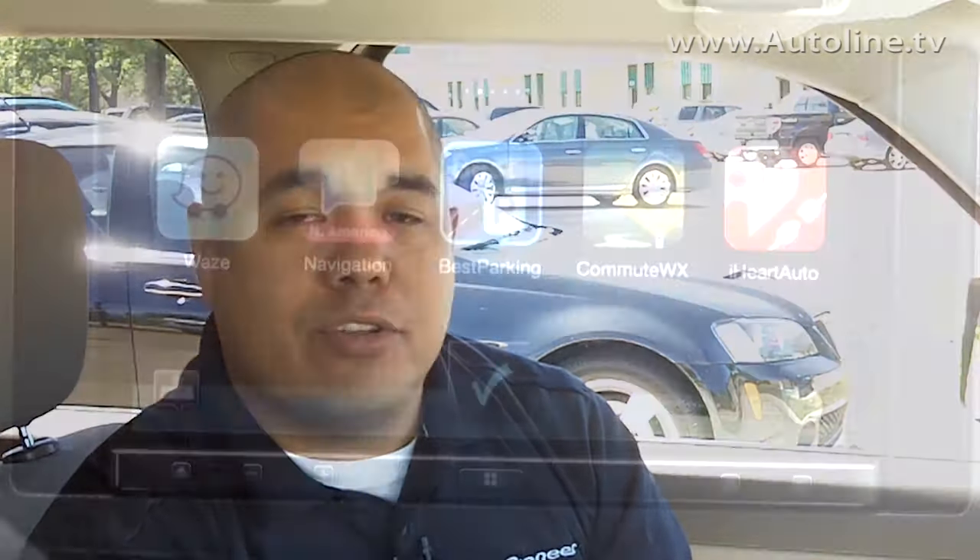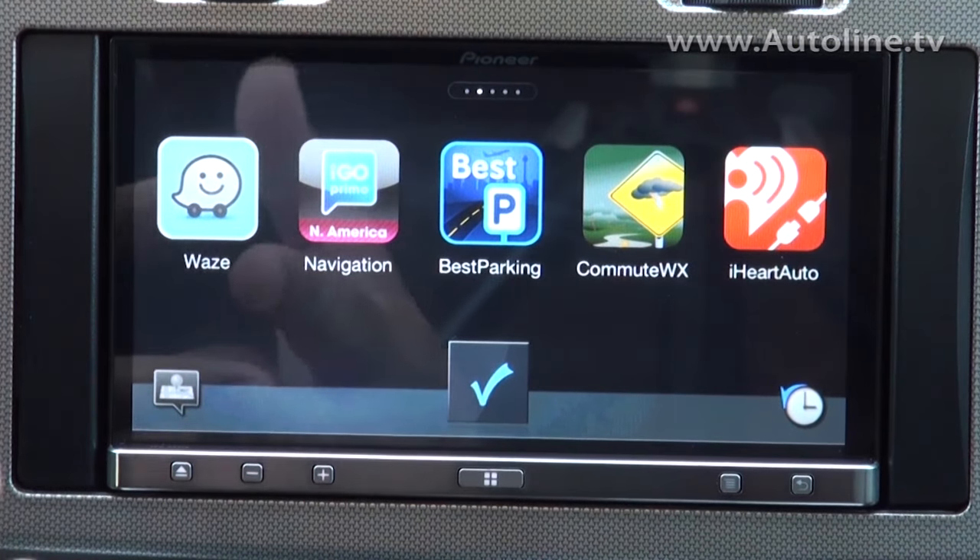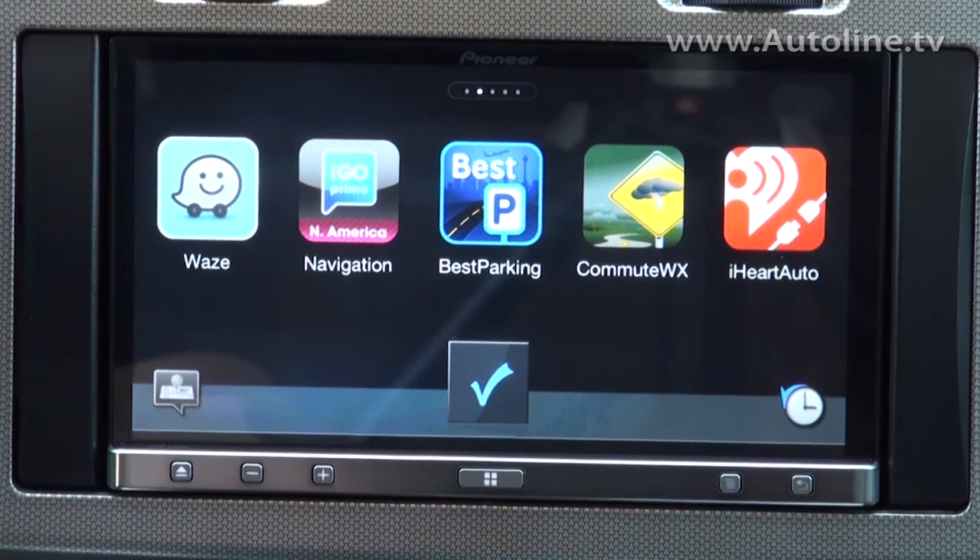The AppRadio 3 is really the most significant product — if you own a smartphone, you want this product in your car. To learn more, visit our website at www.pioneerelectronics.com.